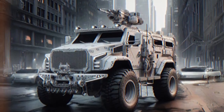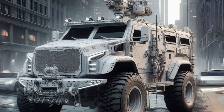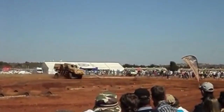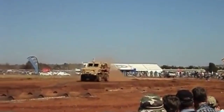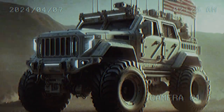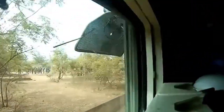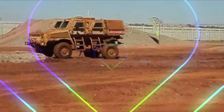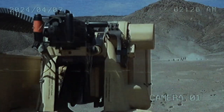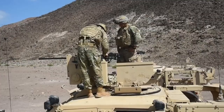The RG-31 Nyala upgrades will have several impacts, including improved protection for troops from landmines, IEDs, and RPGs. Improved mobility and situational awareness will help troops to operate more effectively on the battlefield. However, these upgrades will also increase procurement and maintenance costs for the RG-31 Nyala.